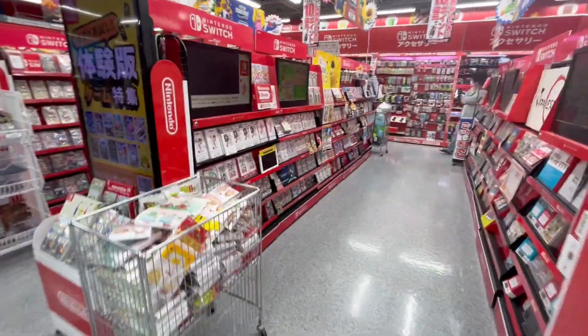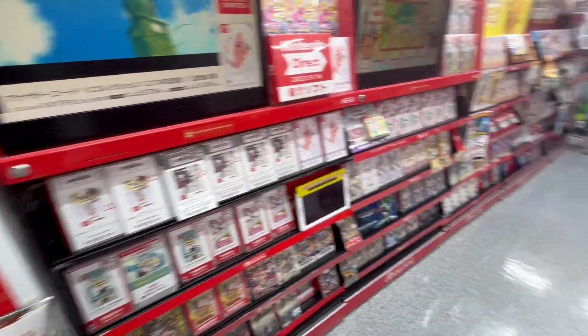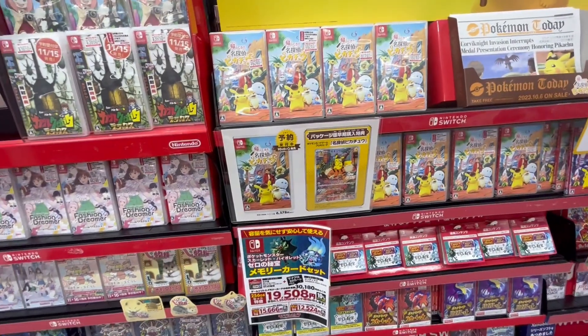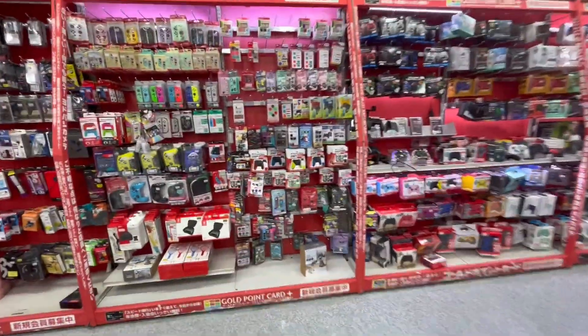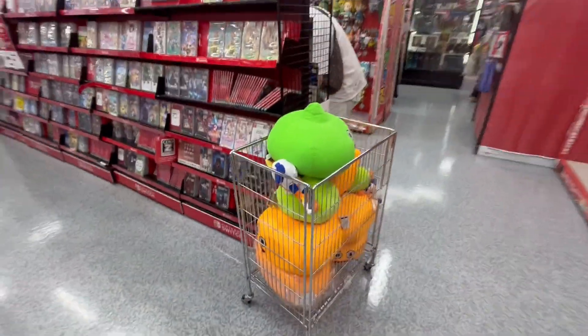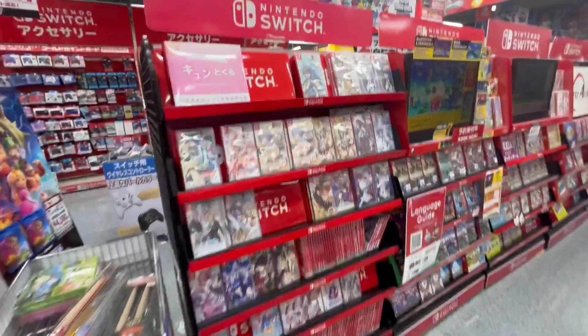Let's check out some more Switch games. There's a bunch of Switch games here — Fashion Dreamer, the Spy x Family game, and Detective Pikachu. You could spend hours and hours just walking around checking out all the games and merch they have. Oh, there's another slime here — Dragon Quest is super popular in Japan.